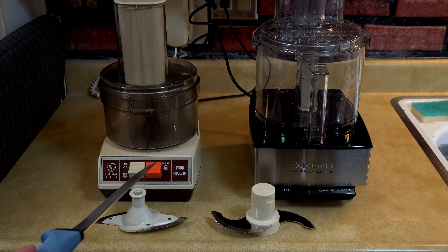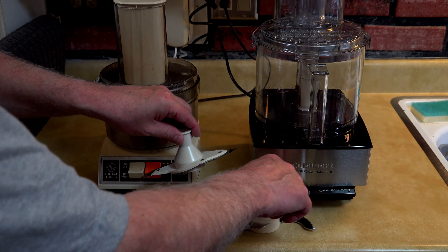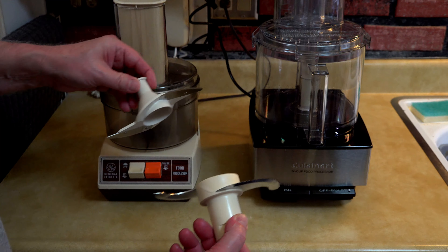They both work — both are fully functional — and we'll give them a side-by-side demonstration here. First thing is to let you hear the noise factor. These are the blades, the chopping blades on the bottom of the unit. This one's for the Cuisinart, this one's for the old GE. You can see the size and kind of the technology difference in blades from 45 years ago. That's the old GE. And that's the new Cuisinart.